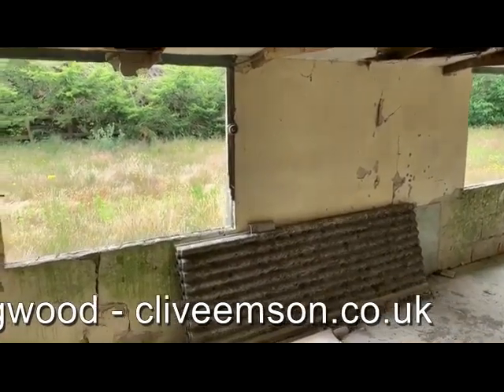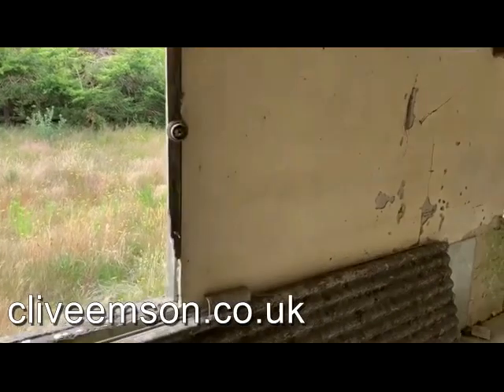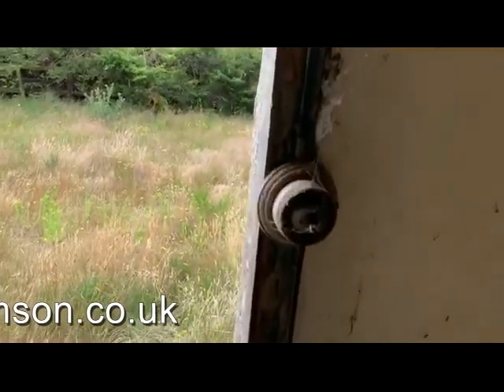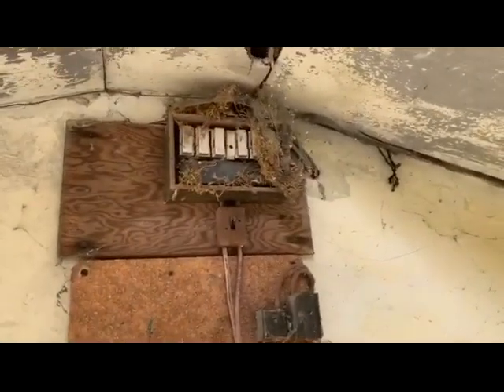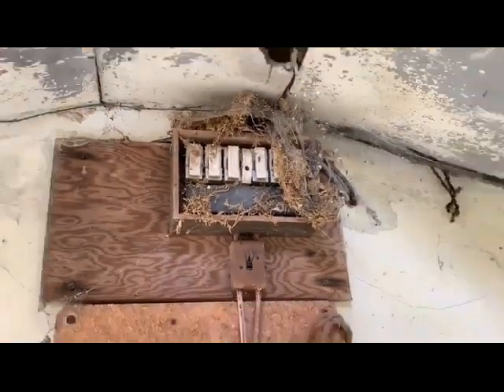This is the inside of the building. No utilities attached at present, but there are obvious signs that once upon a time there was an electricity supply.